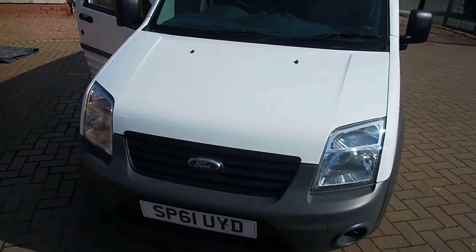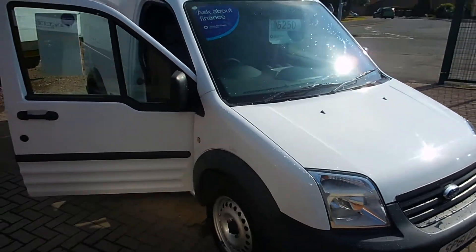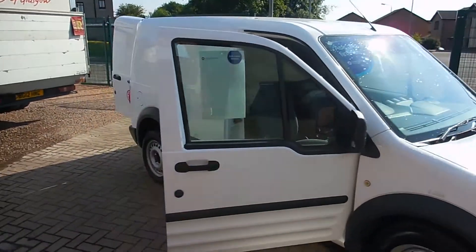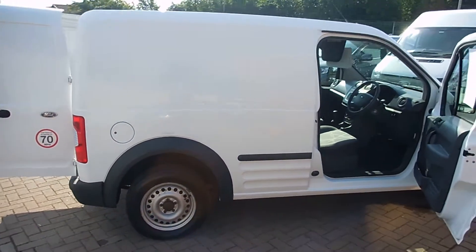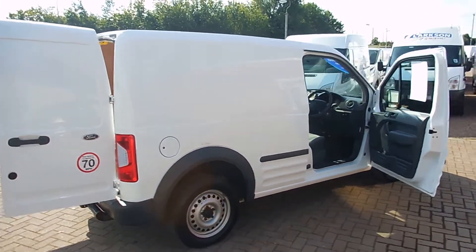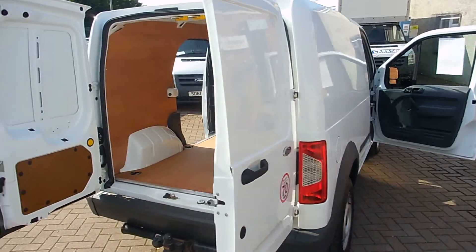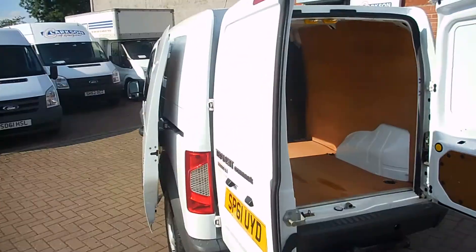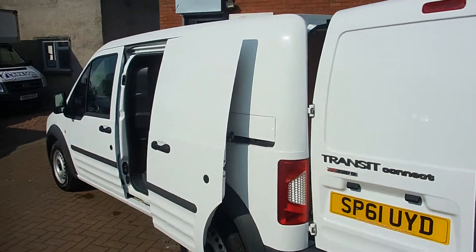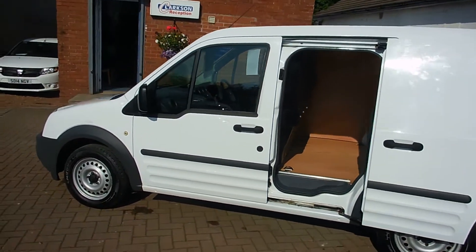Alright folks, so there you have it — that's the 2011 Ford Transit Connect, T275 75 horsepower model with the 1.8 litre turbo diesel engine. There's 49,000 miles on the clock, full service history, finished in factory white, and one owner from new. Absolutely lovely condition both inside and out. If you've any questions, please feel free to give us a call — we're always happy to have a chat about the vans to see if we can help you out.